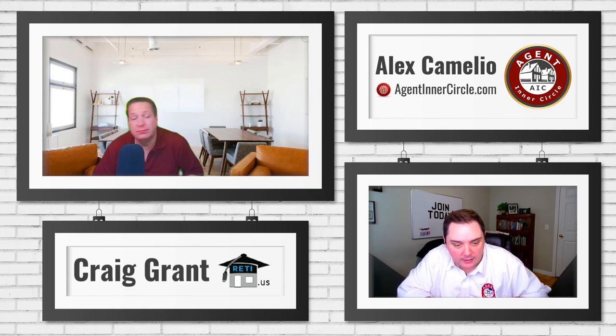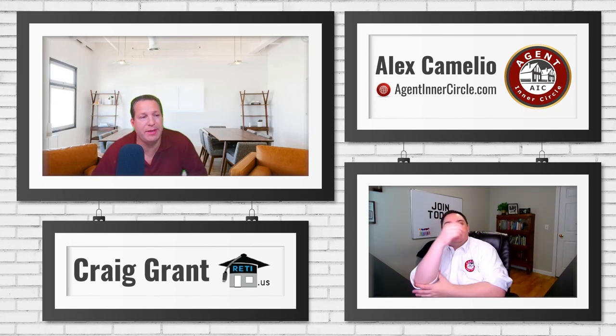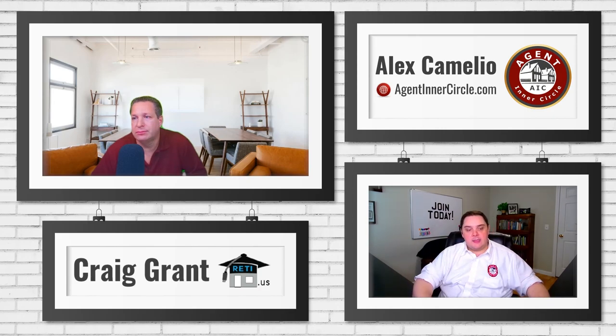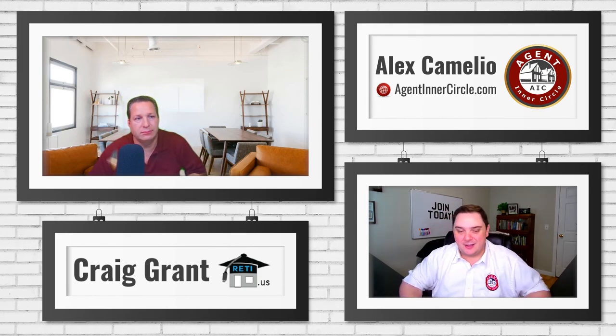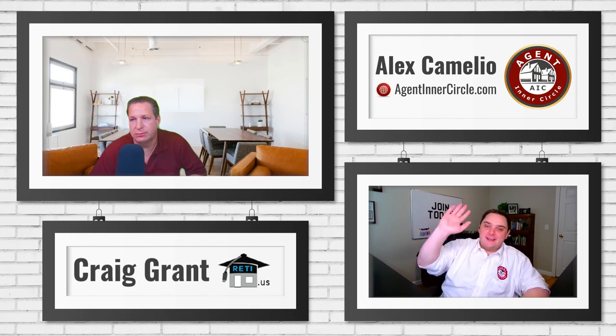We have the masterclass next week and then we'll be back with more webinars after that. If you have topics you're interested in for the following month, let us know — we're always looking for ways to be helpful. That's really what we do this for: to help other people with their careers and see success. Pat says 'great tips, installing now' — thank you so much, Pat. Thank you to everybody who joined, and until next time, best wishes for your success.